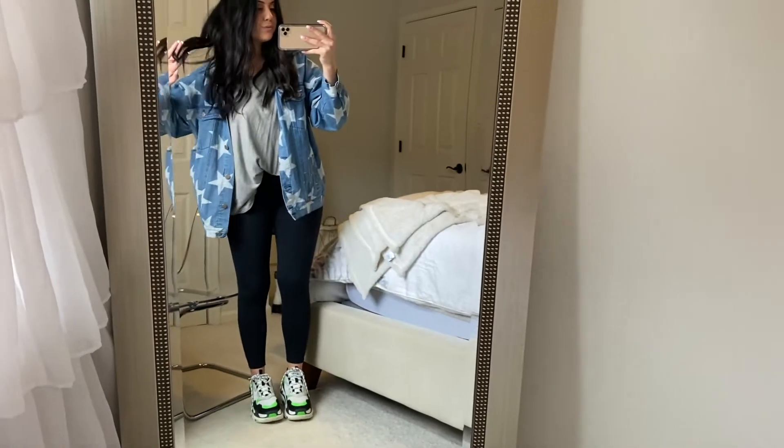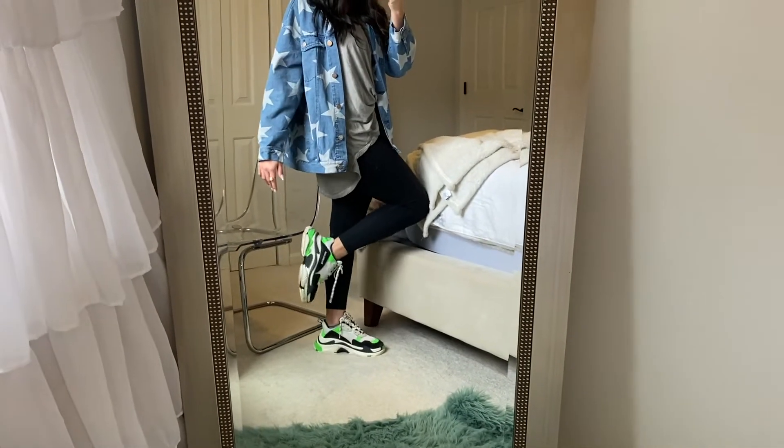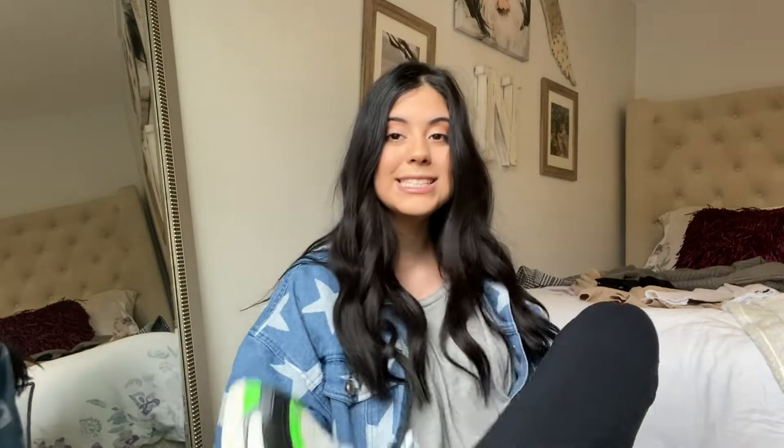For this fourth outfit I'm wearing an oversized jean jacket with star prints from a local boutique, paired with an oversized light wash green top, leggings, and my Balenciagas again. This is definitely a more everyday casual outfit that I usually wear whenever I'm just running out quickly to run errands — nothing special, but still really cute.